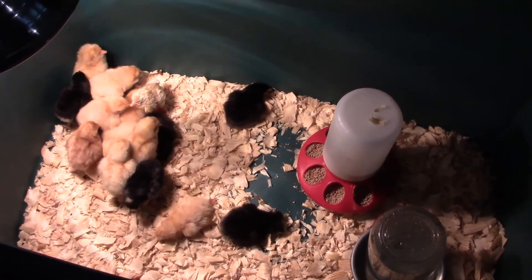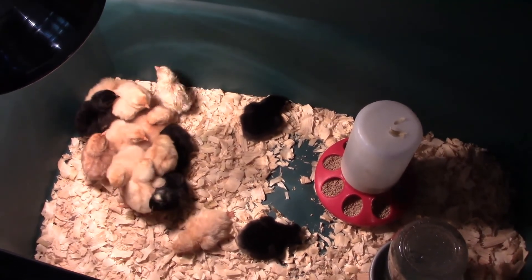We'll keep the incubator running for about another day or two, because sometimes chicks decide they want to come out on day 22 or 23. Thanks for joining us over the last three weeks as we traveled together through Egg Watch. We hope you've learned a lot of fun facts about baby chicks and chickens in general — see you next time!